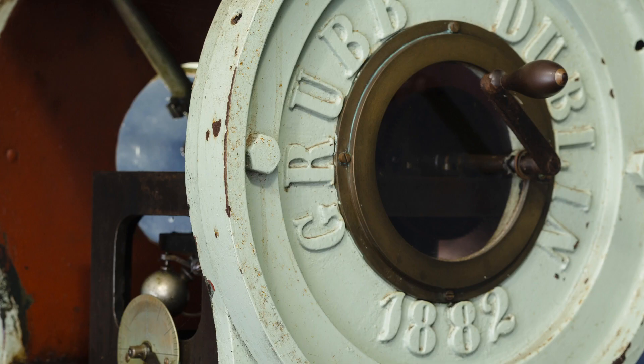Tebbit's telescope was made in 1882, and in fact the date is cast into part of that mounting. It was made for an astronomer in Victoria, a man by the name of William Bone. Mr. Bone ordered this telescope from the manufacturer in Ireland. Sadly, a few years after that, he died, and John Tebbit bought the telescope from Bone's estate for the princely sum of 400 pounds.